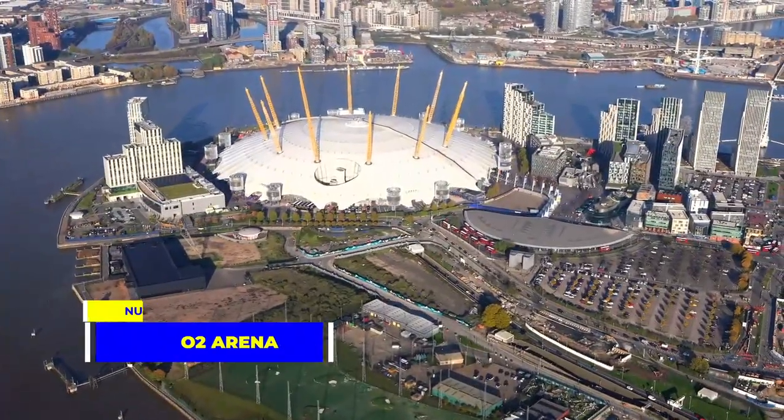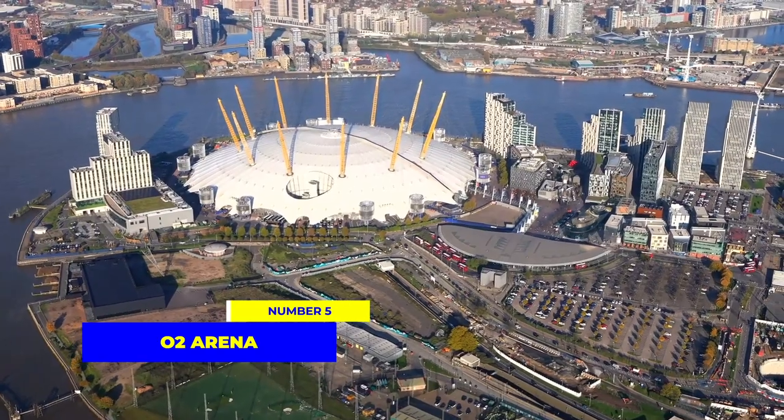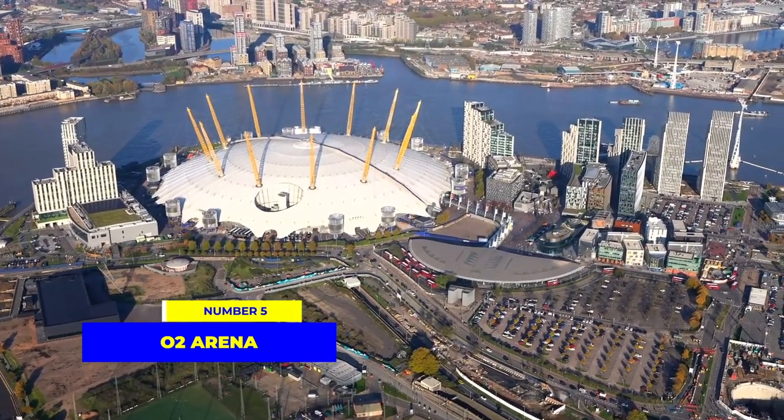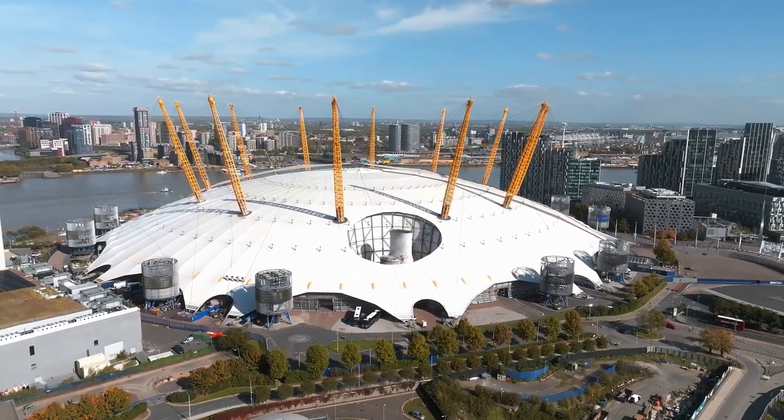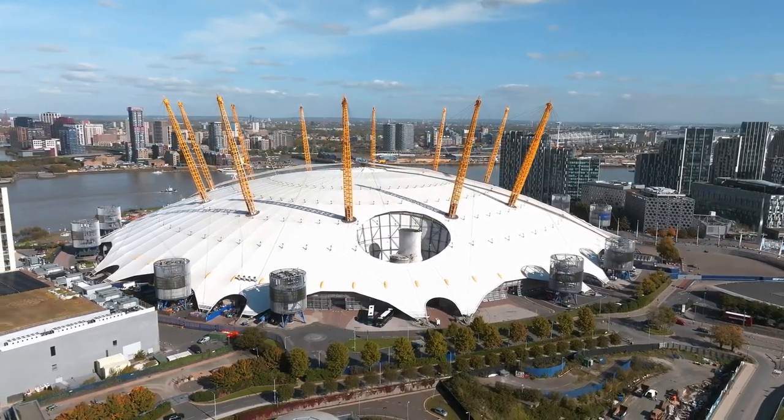Moving on to number 5, we land at the O2 Arena in London. Originally constructed for the Millennium Celebrations, this enormous structure spans over 650,000 square meters and is now a premier entertainment venue.